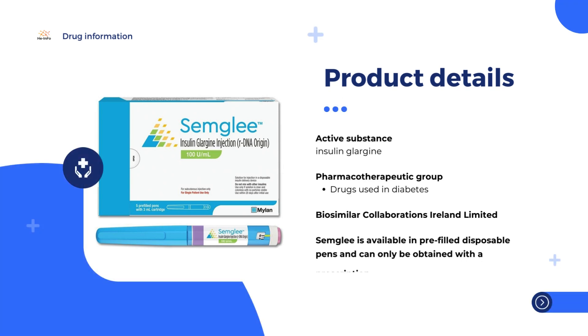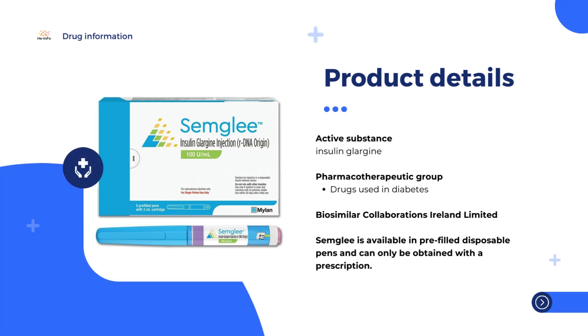First of all, Semgly is a biosimilar medicine. This means that Semgly is highly similar to another biological medicine, the reference medicine, that is already authorized in the EU.